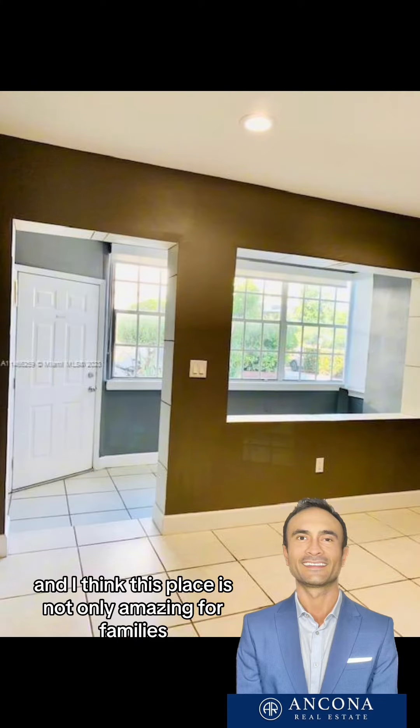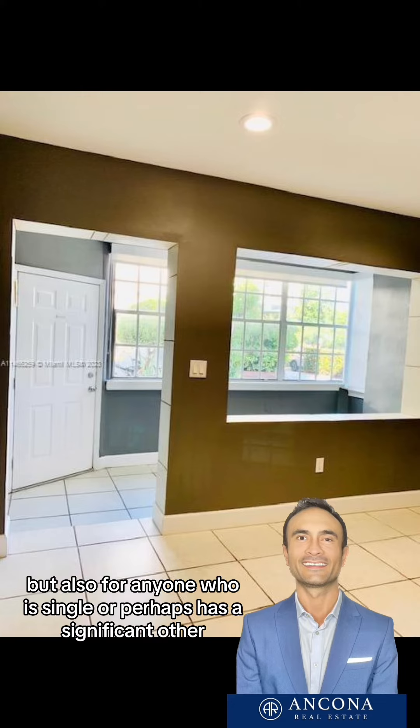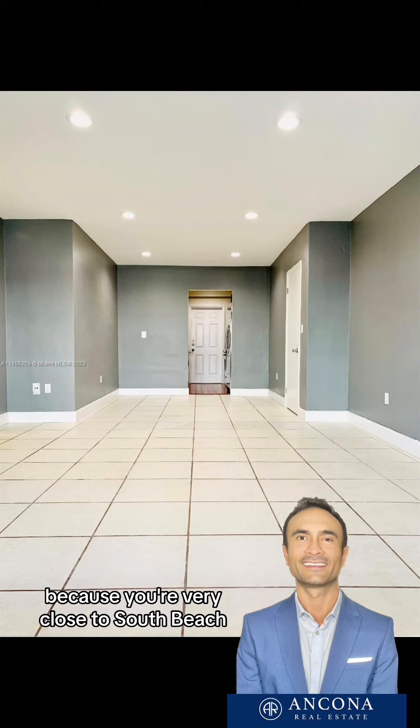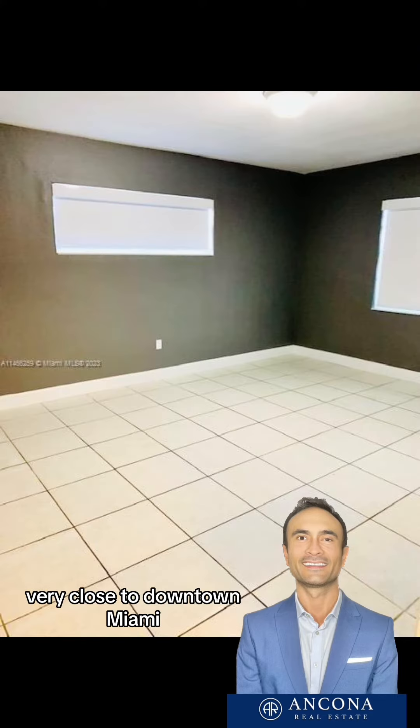This place is not only amazing for families, but also for anyone who is single or has a significant other, because you're very close to South Beach, very close to the beach, and very close to downtown Miami. I think it's an excellent location.